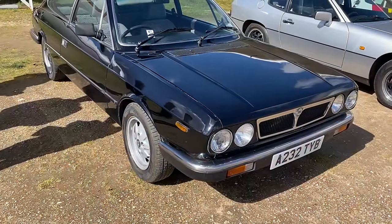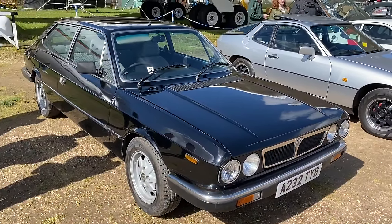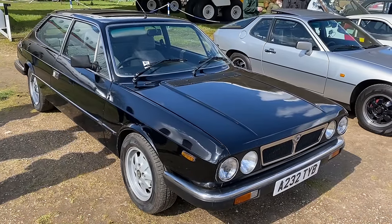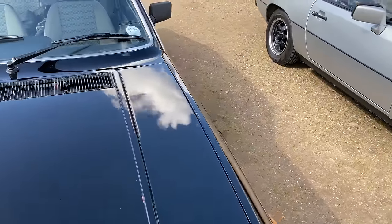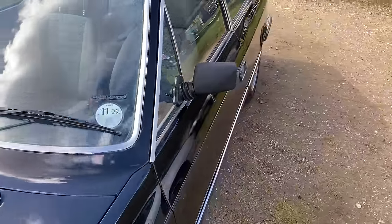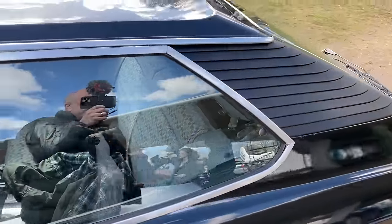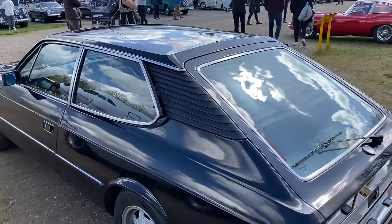A very usable Lancia Beta HPE 2000 IE. This will be a later car because I think it's got that facelift on the grille. Some people are more Lancia experts than I am. The one thing I can appreciate: it is a very usable, practical four-seater vehicle with a hatch. And it's quite a good-looking one at that as well.